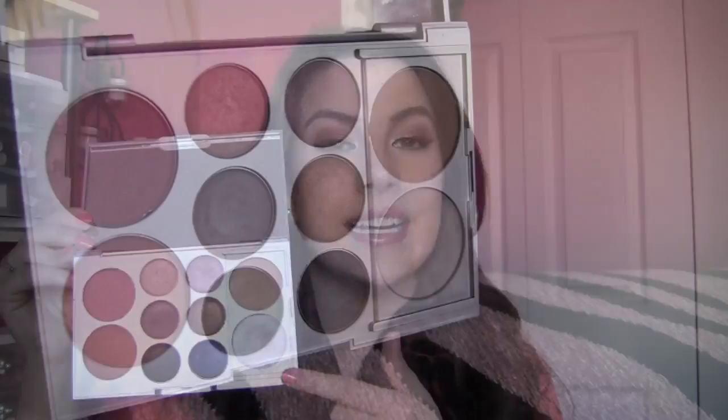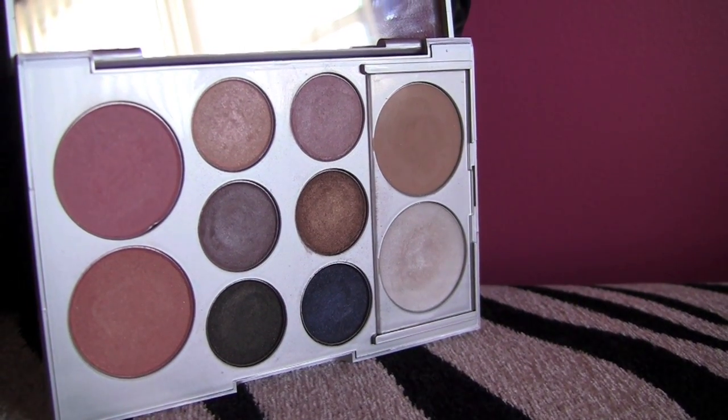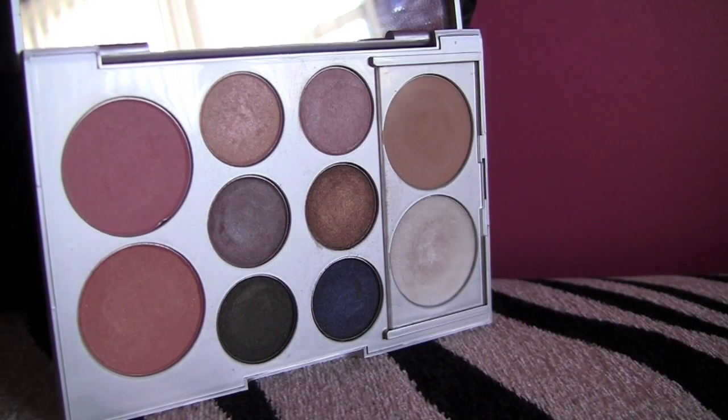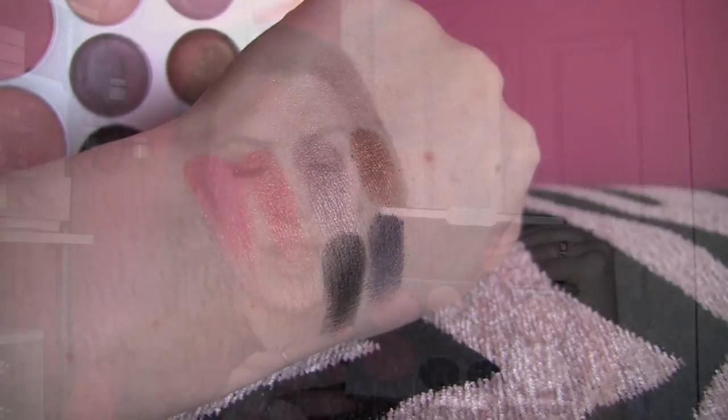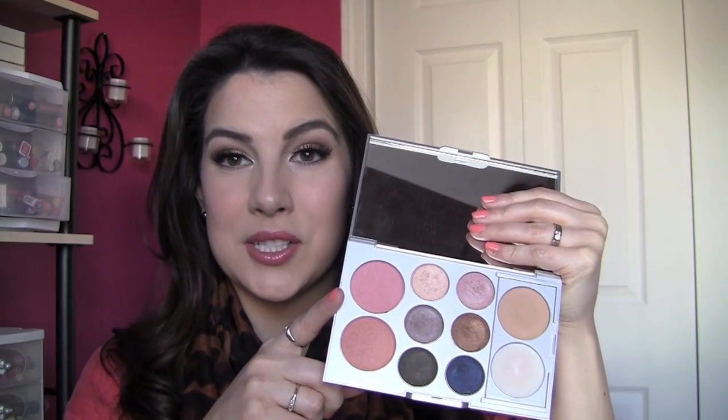Another tried and true palette for me is the Mally More Perfect Palette. This is a nice combination of some basic eyeshadows, a couple of blushes, and you also get an eyeshadow base and a nice cream highlight. The shadows are highly pigmented, and this palette can really take you from a very natural, everyday eye using the top four shades, but when you shift down to the bottom four, you're going to get a really dark, smoky look.